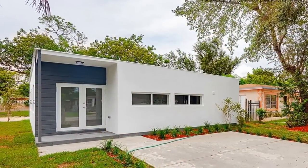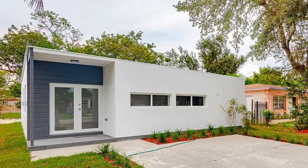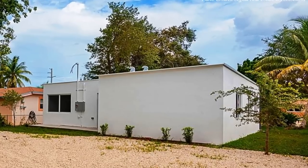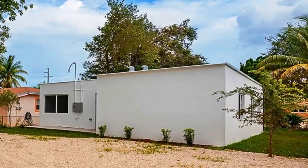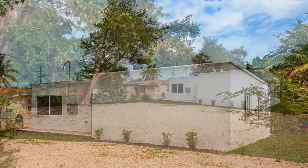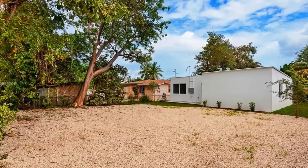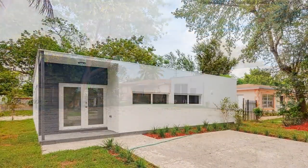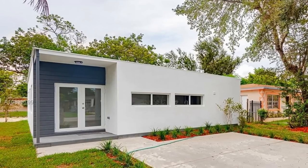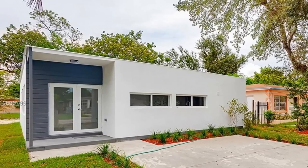From outside, there's no single hint that this is a shipping container house. The container walls were framed out and cladded with weatherboards throughout. In addition, high-quality stackable was applied on top and finished with quality render and paint.